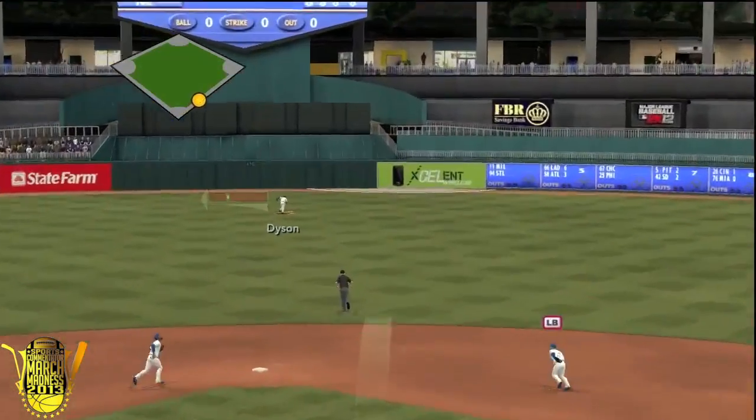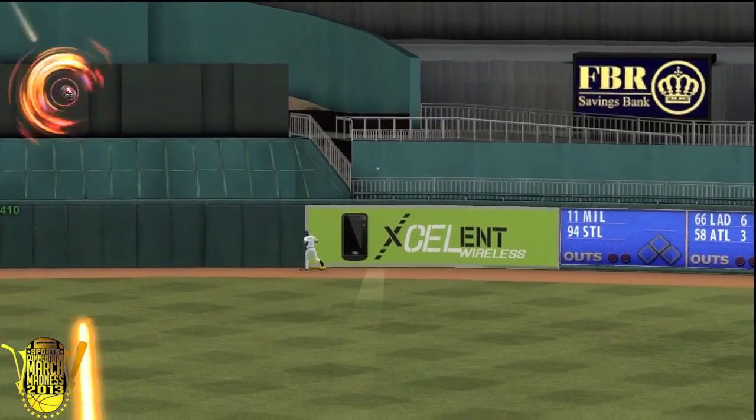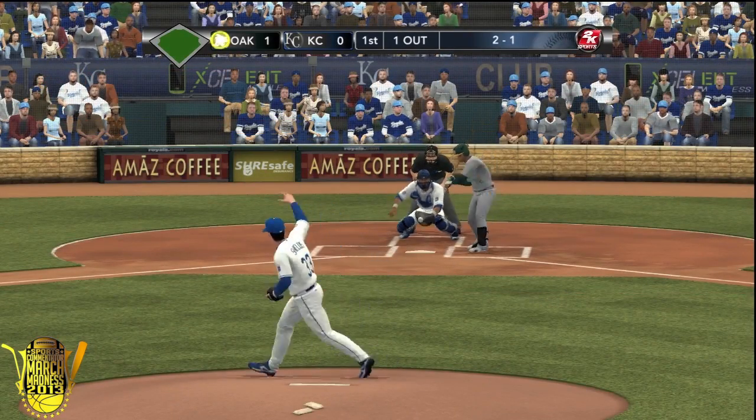Off is Coco Crisp on the first pitch. It's a deep fly ball to center field. Dyson giving chase and it is gone. That's a home run for Coco Crisp on the first pitch of the game, and it's an early 1-0 lead for the A's.